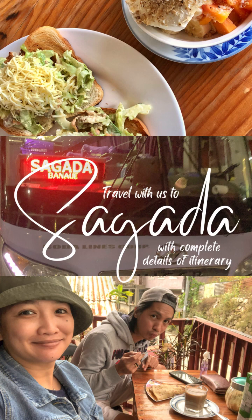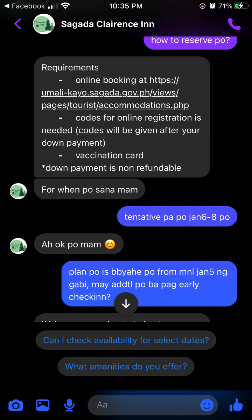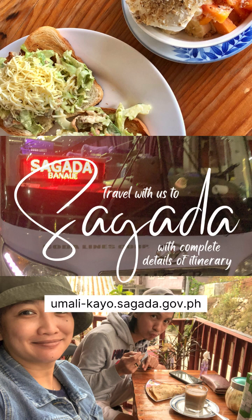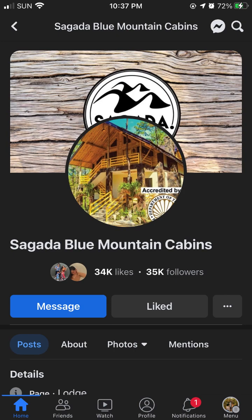Second, I searched for accommodation near the tourism office that fit our budget. We stayed in two places for convenience and experience. For the first night, we booked at Sagada Clearance Inn at 500 pesos per night per person. We paid a down payment of half — 500 pesos each — so 1000 pesos total per night for two people. They will also send you the link for tourism registration and provide the registration code. Register at umali-kayo.sagada.gov.ph.